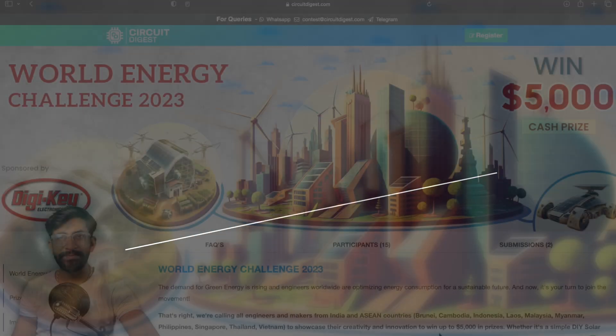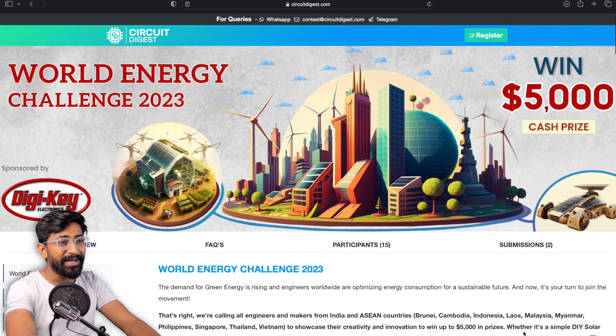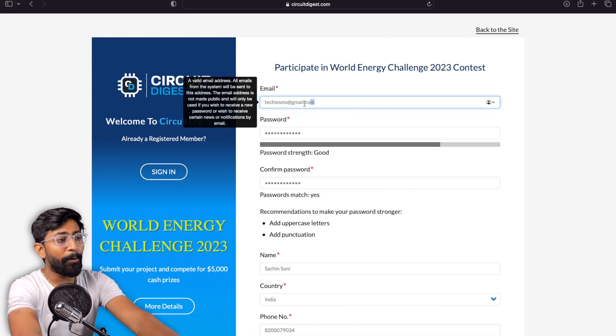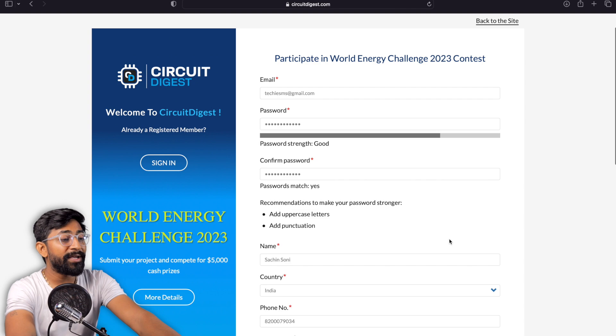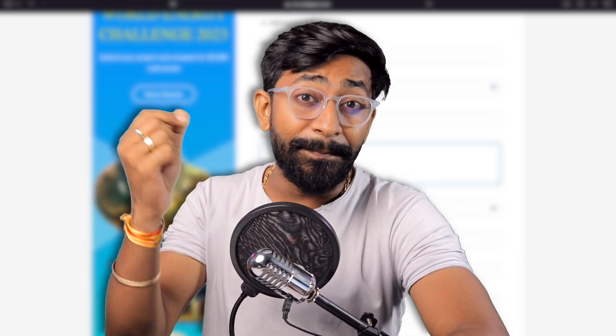The prizes are really very attractive, so let me quickly guide you on how you can participate. First, go to the contest page — the link is in the description of this video. Click on the Register button and fill out the basic details in the form. Make sure you provide a proper email ID and phone number, because the Circuit Digest team will use these to connect with you and help with your project.